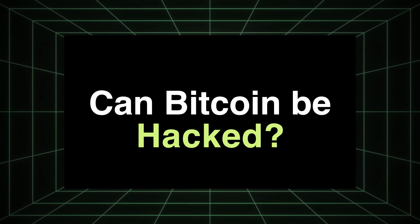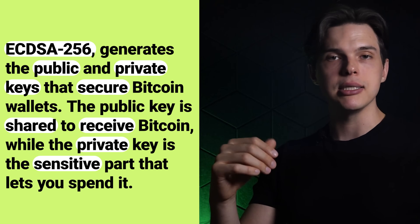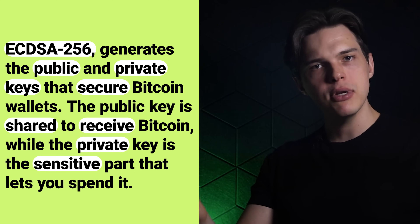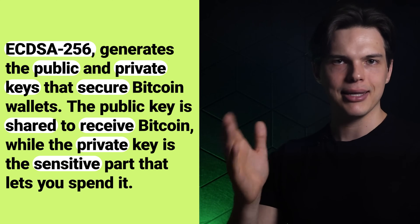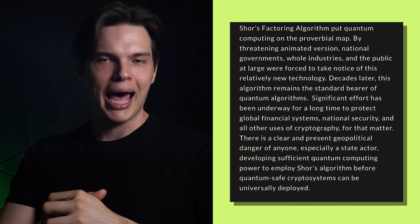Can Bitcoin be hacked? Bitcoin security relies on cryptographic algorithms — basically math formulas that protect your transactions and wallets. Bitcoin uses two main algorithms. The first is ECDSA-256, which generates the public and private keys that secure Bitcoin wallets. The public key is shared to receive Bitcoin, while the private key lets you spend it. Right now it's computationally infeasible for current computers to reverse-engineer the private key from the public one, but a quantum computer using something called Shor's algorithm could potentially crack this.